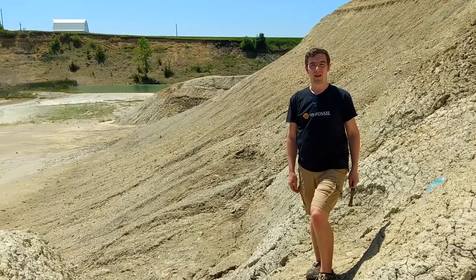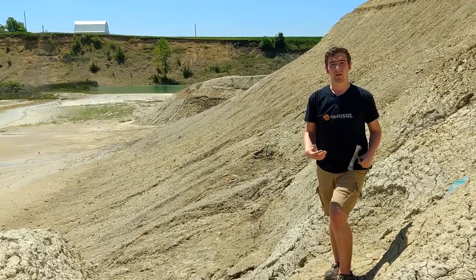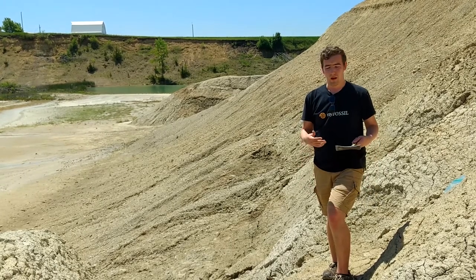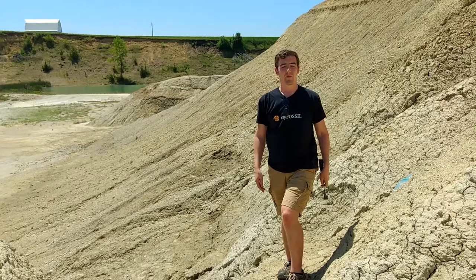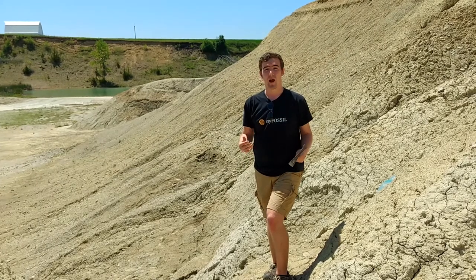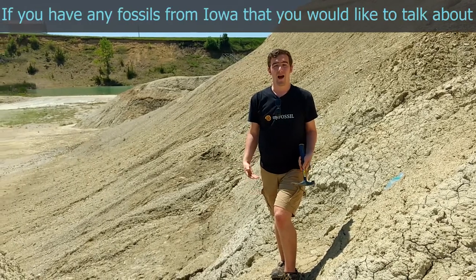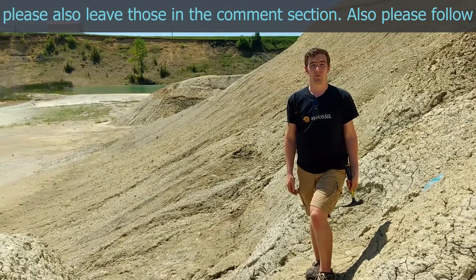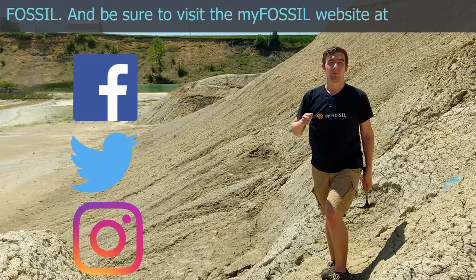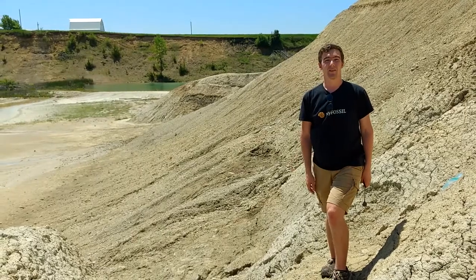Thank you for watching this episode of 50 States of Fossils. First we'd like to thank MAPS, the Mid-America Paleontological Society, for their assistance in telling us where to go and for being great hosts for today's episode. If you'd like to learn more about their group, please visit their website in the link below. Please remember to like, comment, and subscribe. If you have any suggestions for videos you'd like to see, please tell us in the comments. Follow us on Facebook, Twitter, and Instagram for more updates, and be sure to visit the MyFossil website at www.myfossil.org. Thank you again for watching, and we'll see you out in the field!